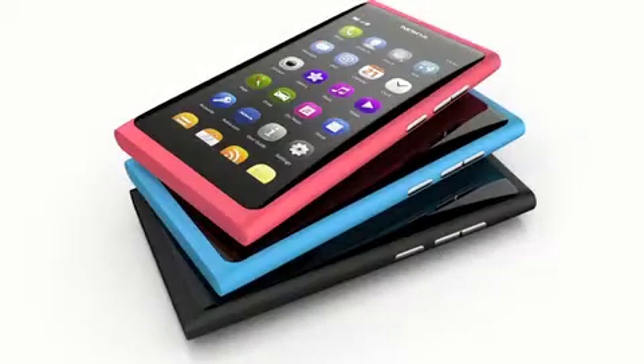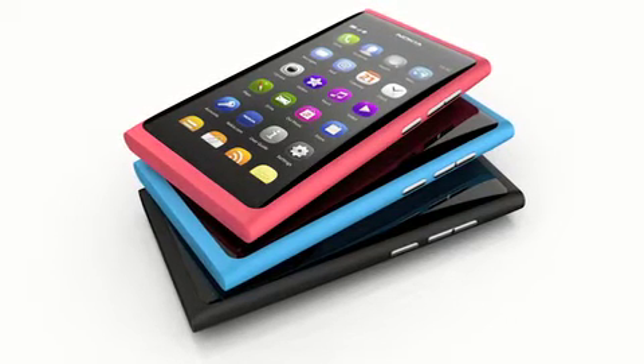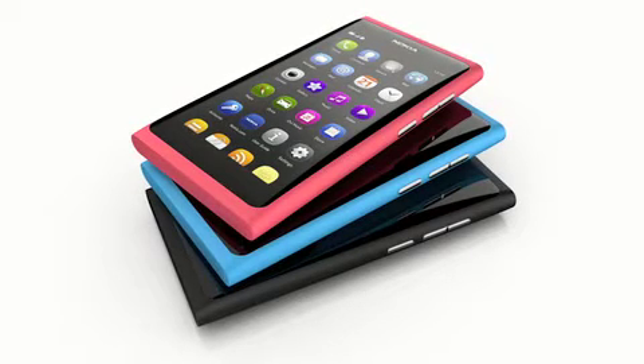The Nokia N9 introduced a new, pure and minimalistic direction in Nokia's industrial design. The sound design reflected this, going towards a more functional design direction.